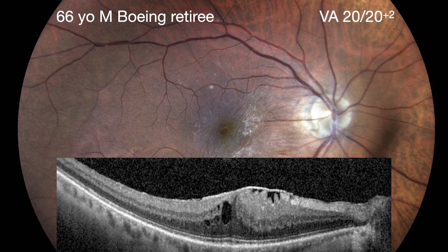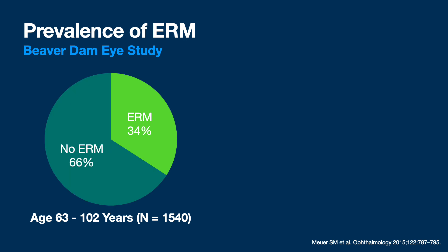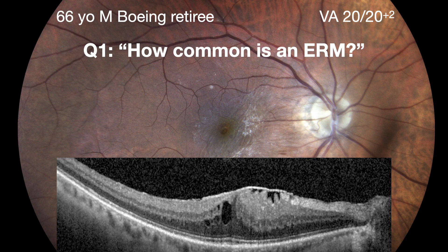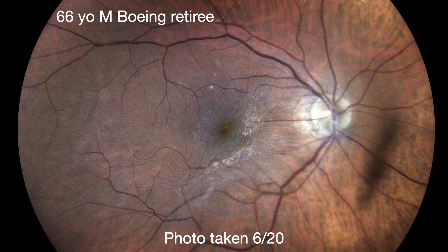You can see the hyperreflective line, retinal folds, cystoid macular edema, and no disruption of his ellipsoid zone, ELM, or COST - cone outer segment tips. His question was: how common is an epiretinal membrane? The best study I've seen recently is an OCT-based study out of the Beaver Dam Eye Study, a longitudinal study from Wisconsin looking at nearly 99% white people. For folks over 62, a third of them have an epiretinal membrane, and that number is even higher in the over-75 group - 53%. So epiretinal membranes are very common, probably one of the most common retinal findings in the U.S. population over age 63.